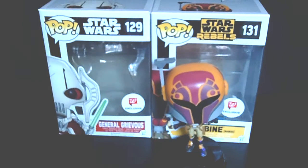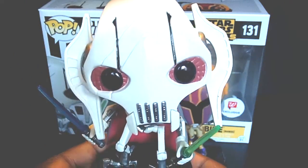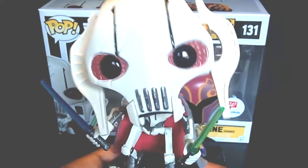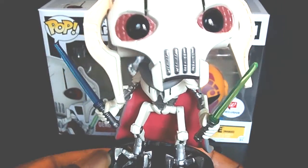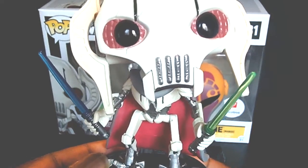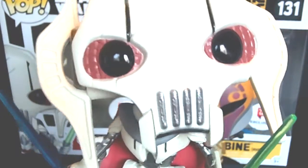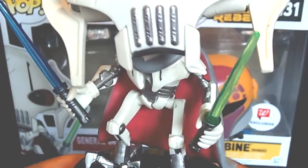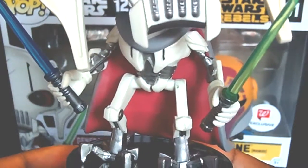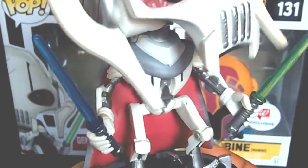That's the box art right here. And here comes the man himself — boom. Amazing. Now some collectors and fans are saying they should have made him with four arms and four lightsabers, but I'm thinking eventually they will — they probably wanted to see how this one would do first. Look at the details on this. I'm going to zoom in on his eyes and the detail of this pop. He is a must have. Look at the lightsabers. I'm thinking eventually they're going to have a Hot Topic exclusive of the four arms coming out.